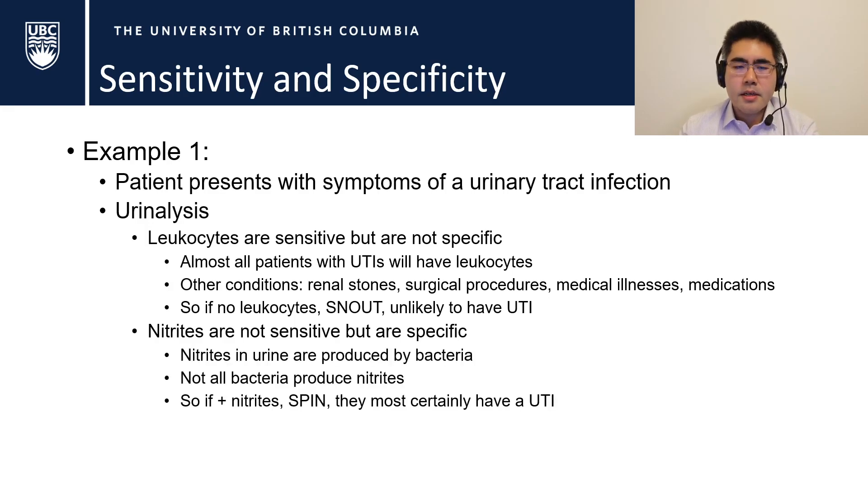On the flip side, nitrites are a specific test — they're really only produced by bacteria, though not all bacteria produce nitrites. So if you have positive nitrites on your urinalysis, we can use SpPin: as a specific test, we can rule in that the patient most certainly has a UTI. There's no other reason why they'd have nitrites in their urine.